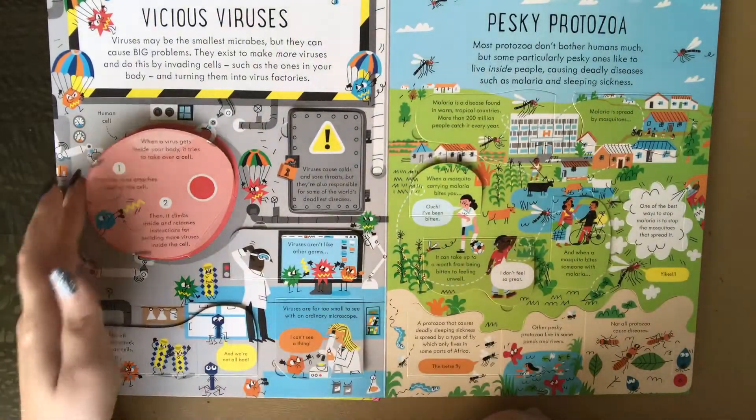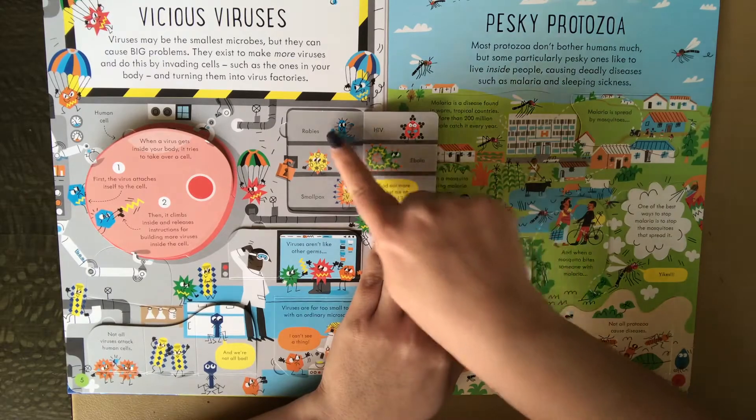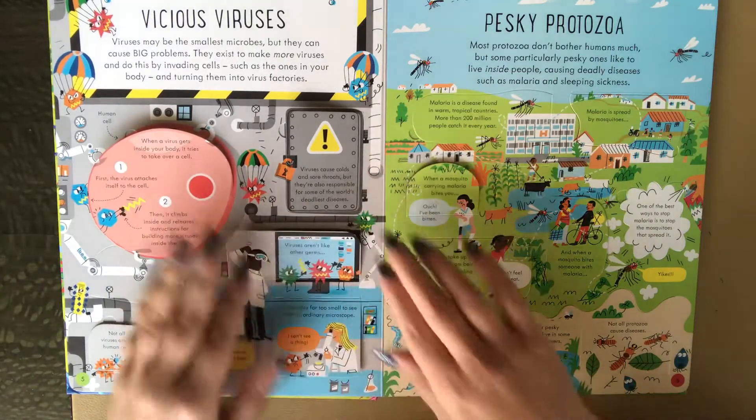Vicious viruses. Tons and tons of flaps. It talks about HIV, Ebola, rabies, flu, smallpox — just listing the different types of viruses.